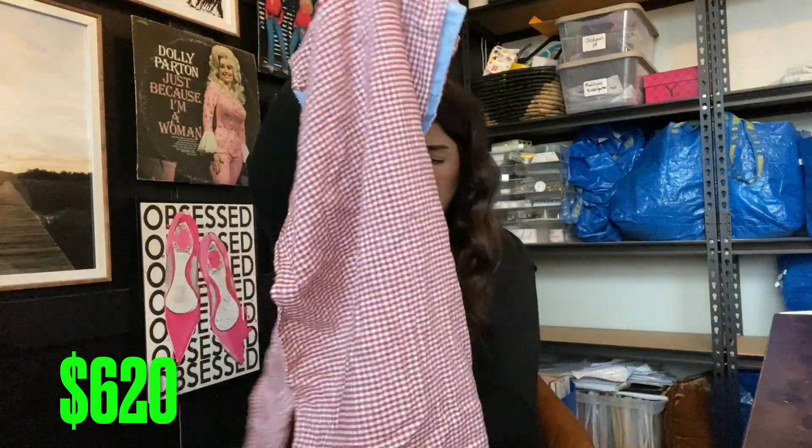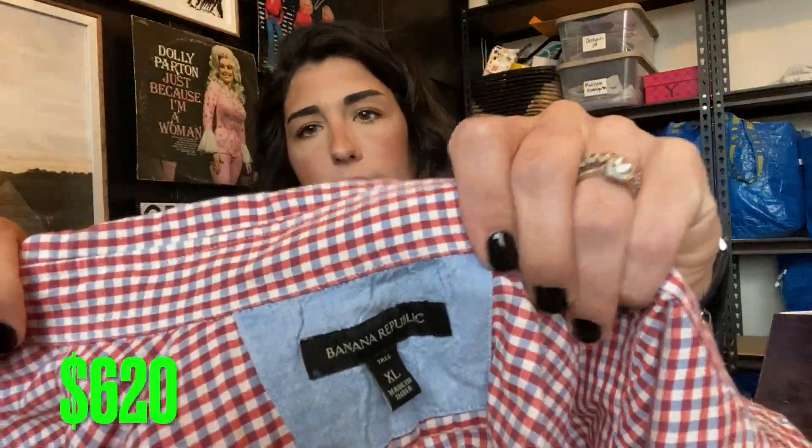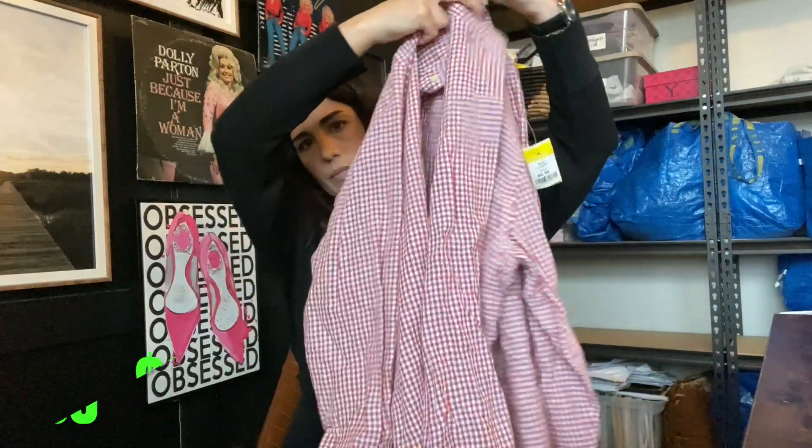More men's — I got a lot of men's. Banana Republic extra large tall. $15.